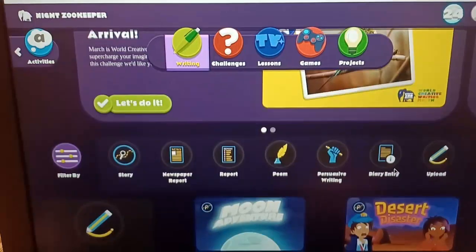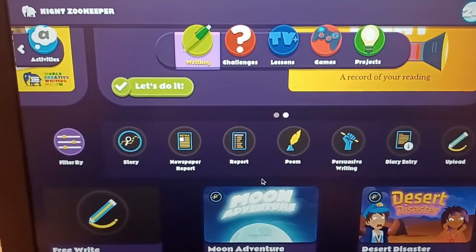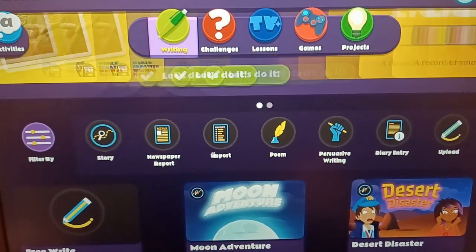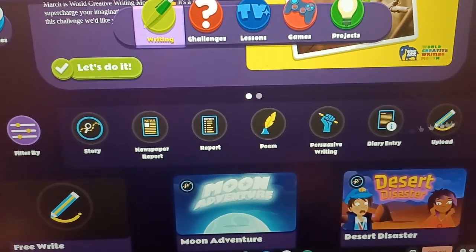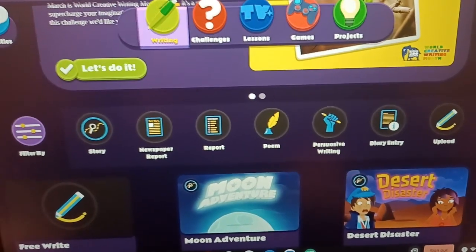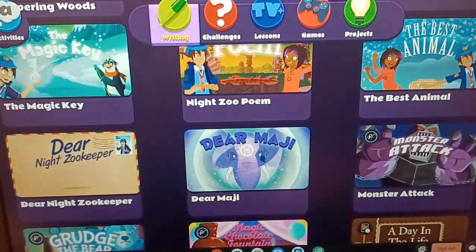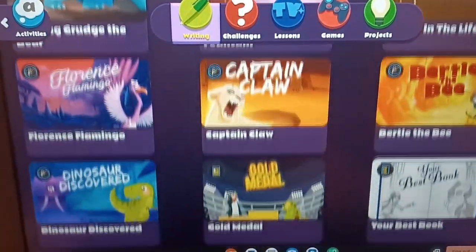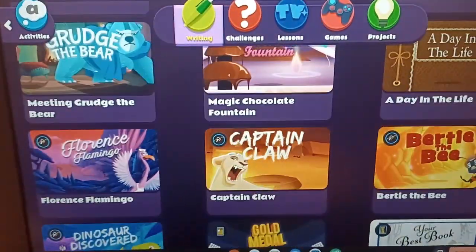It actually gives you some instruction on all the different types of writing you can do: story, newspaper report, report, poem, persuasive writing, diary entry. You can choose by type of writing, and there are even more activities to do here. There is so much to explore — this is fantastic.